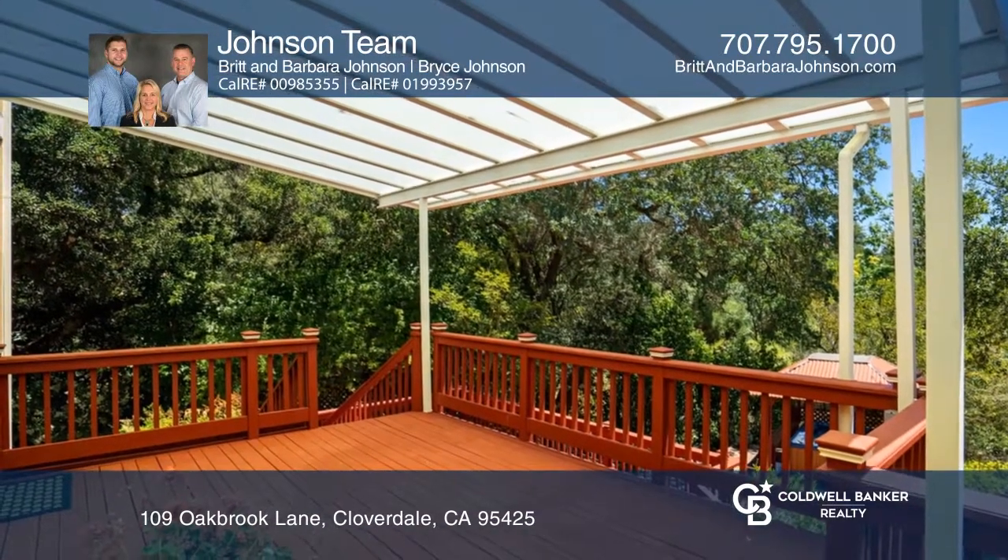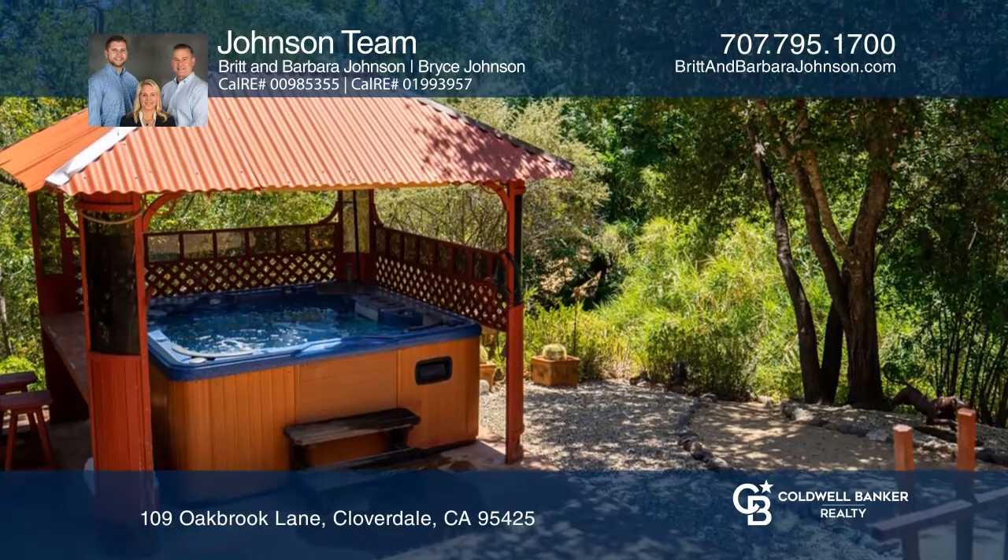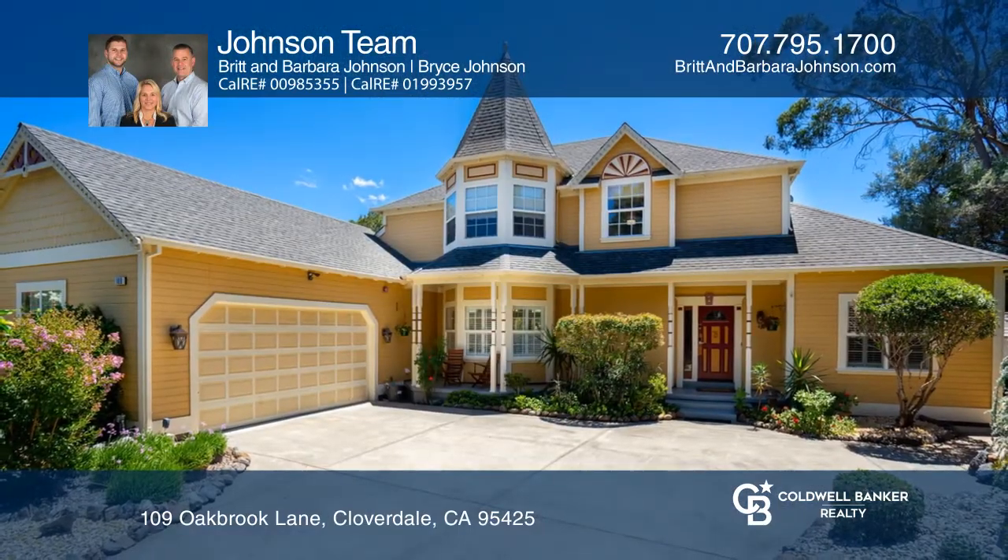Enjoy the serene private backyard with a covered deck and hot tub. Experience everything this home has to offer by calling Johnson Team today.